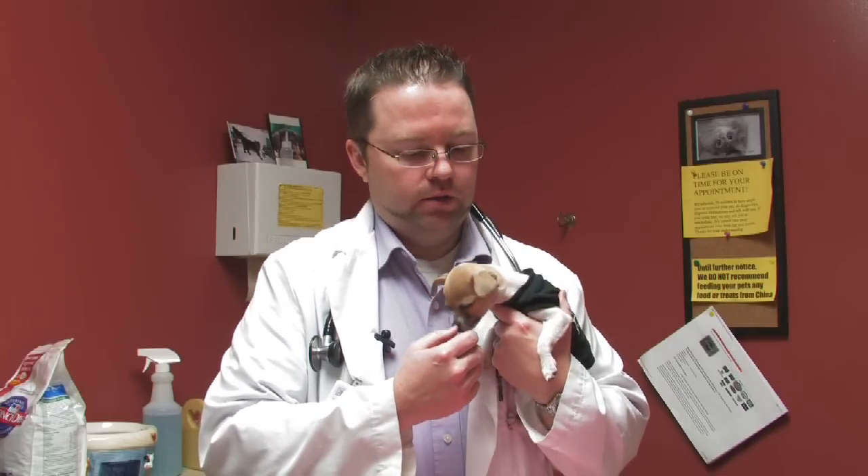Let's talk about how to take care of chihuahuas. Chihuahuas do present some unique problems to that breed as a small dog, for several reasons. One, they do have kind of a large head and can pose problems for the mother in birth.